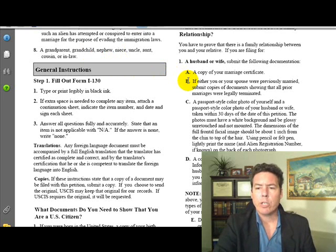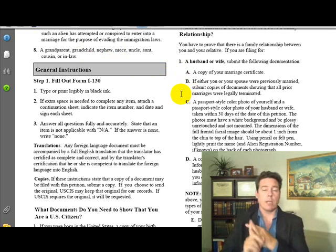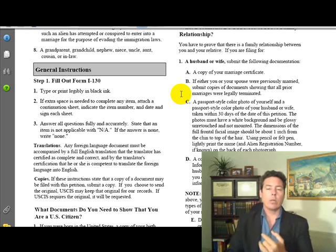If either you or your spouse were previously married, submit copies of documents showing that all prior marriages were legally terminated — so divorces and annulments. You've got to have a judge, or if it's a county that handles it, a county clerk or similar authority.